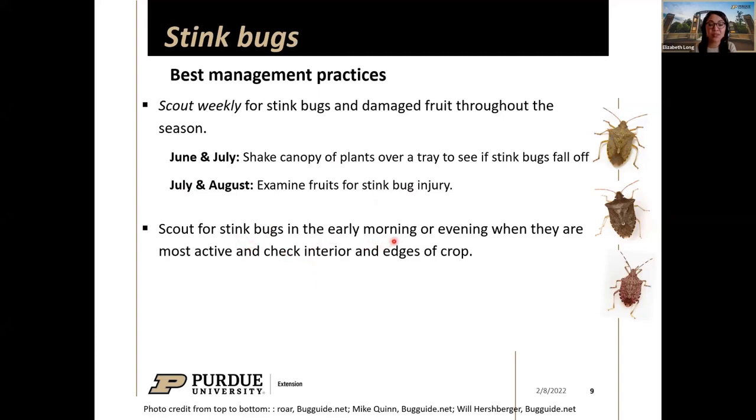Look for stink bugs in the early morning or evening when they're most active — that's often why we never see the ones causing damage. Be sure to check both the interior and edges of your crop. If anyone has questions about how many plants or fruits to scout, feel free to contact me — my information will be on the last slide.